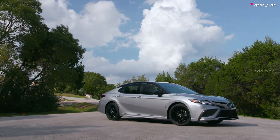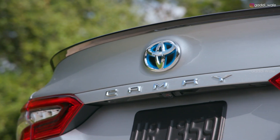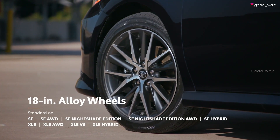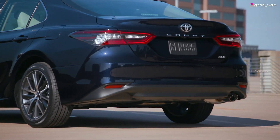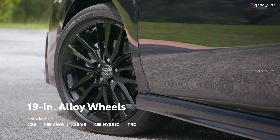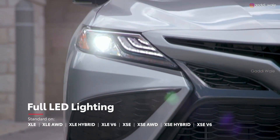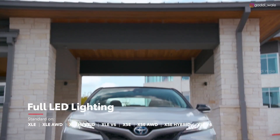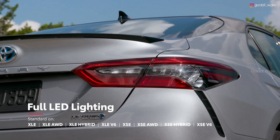Camry's styling can vary significantly between grades, so drivers can find the vehicle that fits their personality. For instance, Camry XLE grades are equipped with standard 18-inch alloy wheels and a chrome-finished exhaust tip, while the new XSE Hybrid features 19-inch wheels and a dual-tipped exhaust. Plus, the available LED headlights with black accents help drivers to see and be seen, with fully integrated LED daytime running lights and LED taillights.